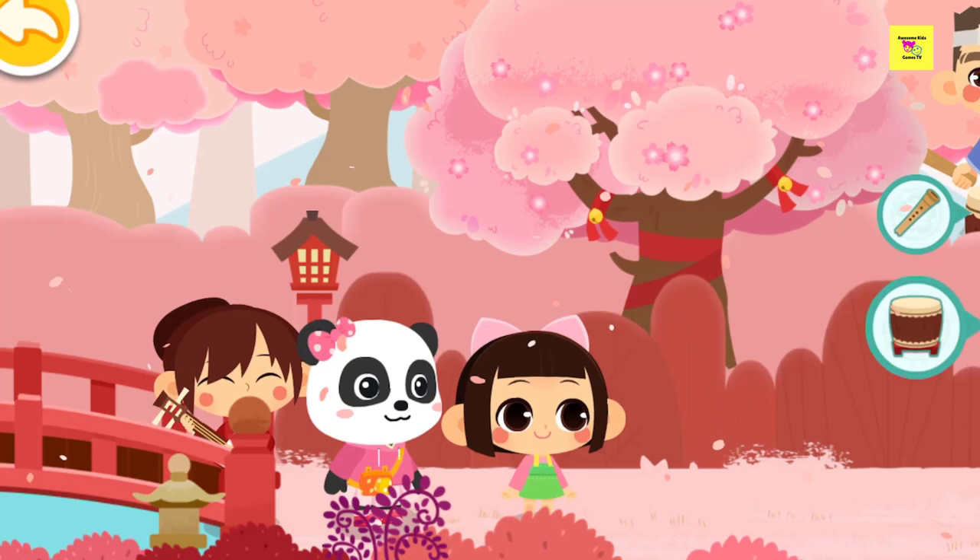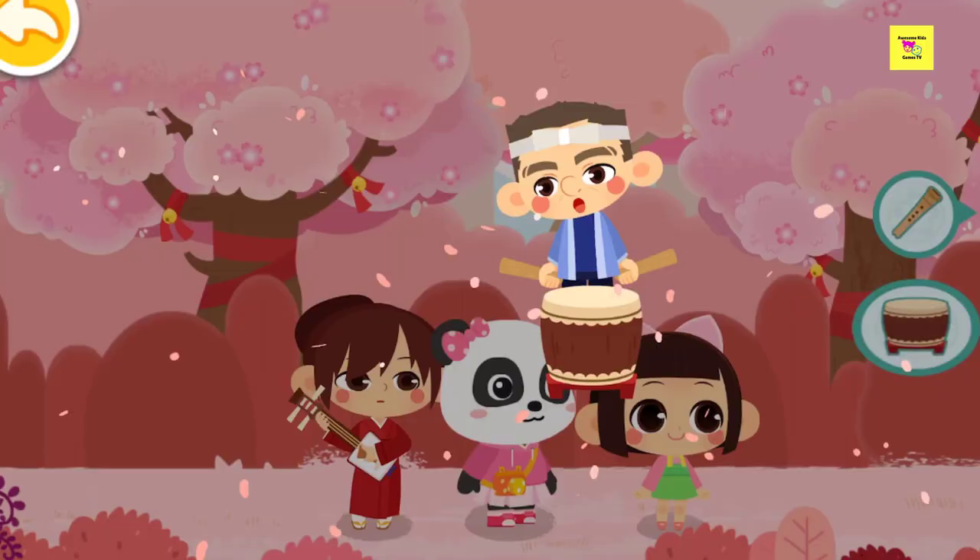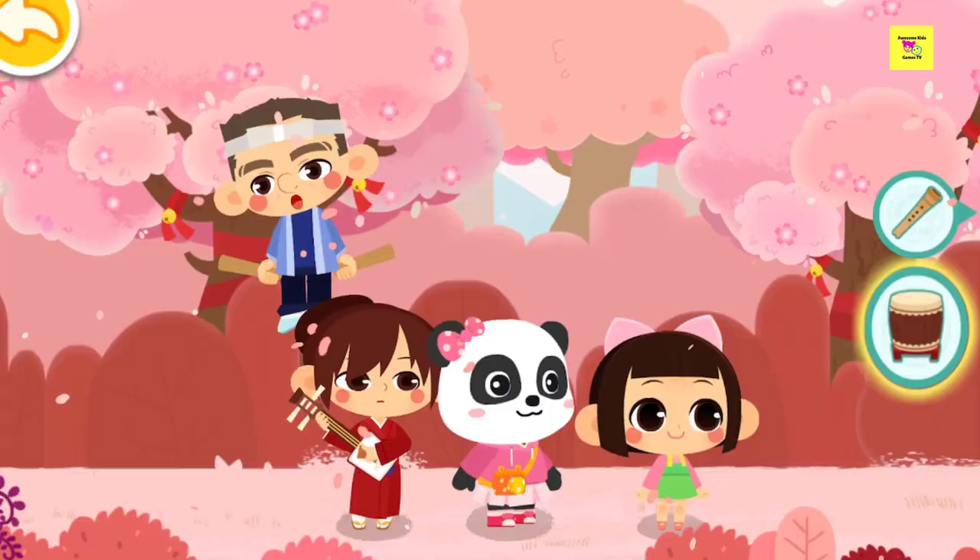Here comes the musician! Let's take a closer look! Taiko! Feel the power of Taiko music!